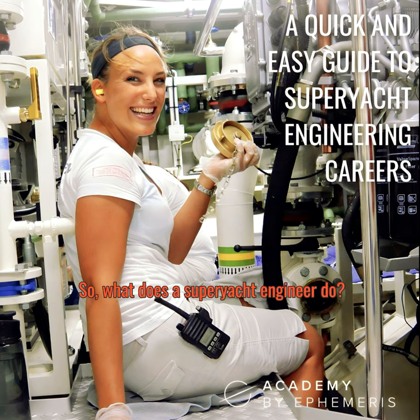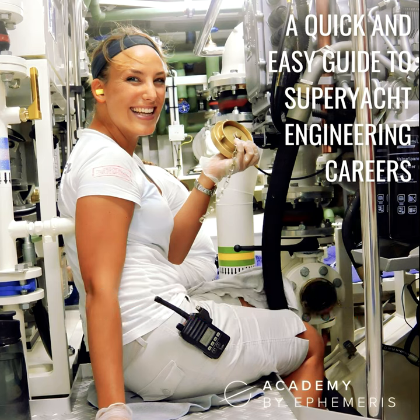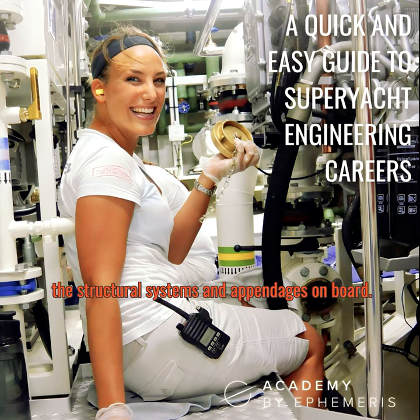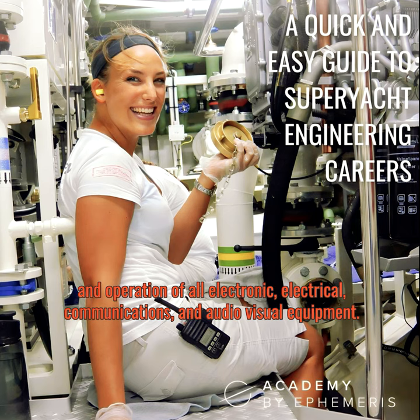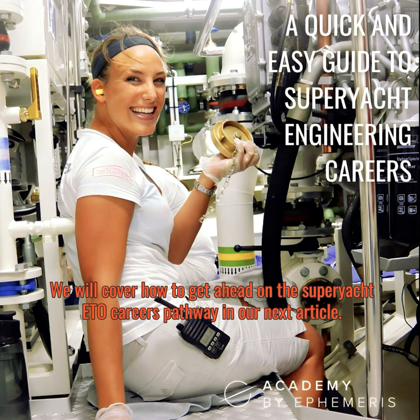So what does a super yacht engineer do? The role varies depending on the size, type, and usage of the yacht, and you might be working as a sole engineer or as part of a team of six or more. On smaller yachts, you are responsible for all mechanical, electronic, electrical, hydraulic, and pneumatic systems. On larger yachts, there is usually a separation of function between the engineer and the electrotechnical officer (ETO), who handles electronic, electrical, communications, and audio-visual equipment including radar, satellite communications, internet, navigation systems, TV, sound systems, and security equipment.